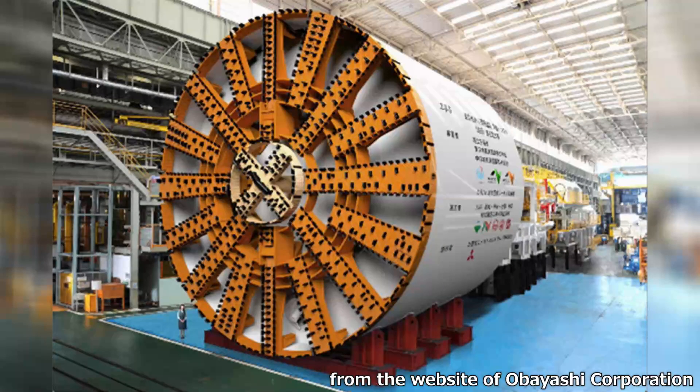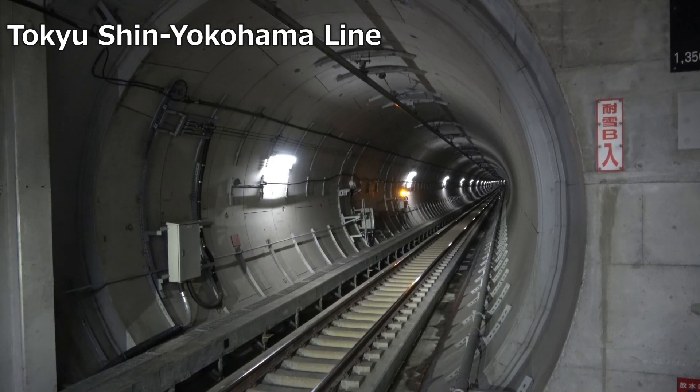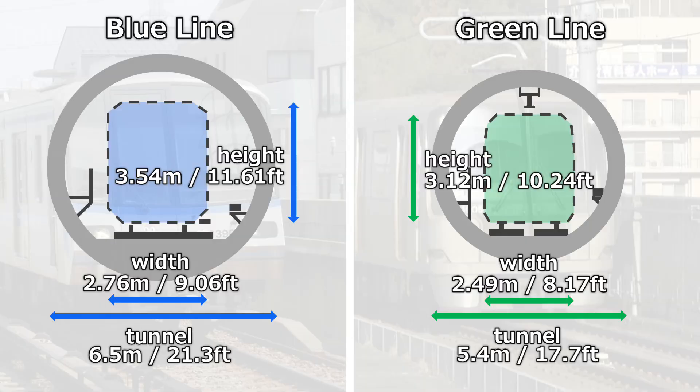This tunnel is called a shield tunnel, created by digging into the ground with a cylindrical machine with a cutter at the end, and then adding concrete blocks from the inside to create the tunnel. Since it does not affect the surface except for areas where machinery is moved in and out, it is suitable for construction deep underground or on privately owned land. Comparing the Blue Line and Green Line, the tunnel diameter has been reduced by approximately 17%, and the cross-sectional area by more than 30%, resulting in a corresponding reduction in construction costs.